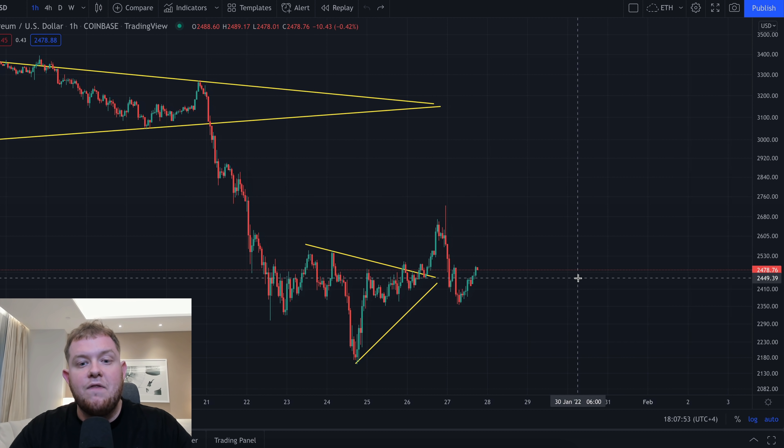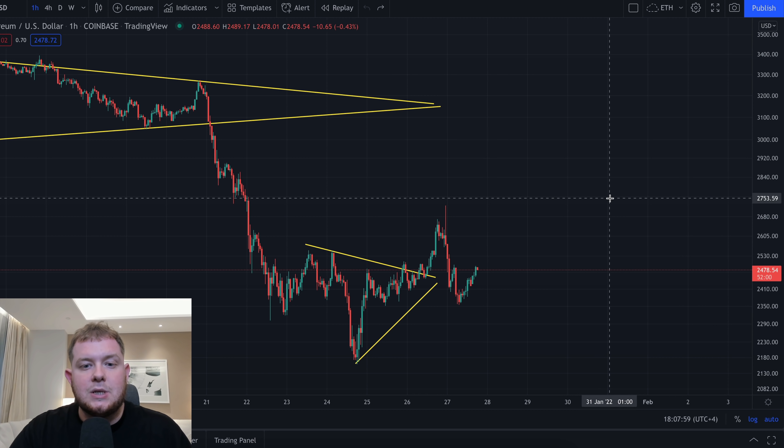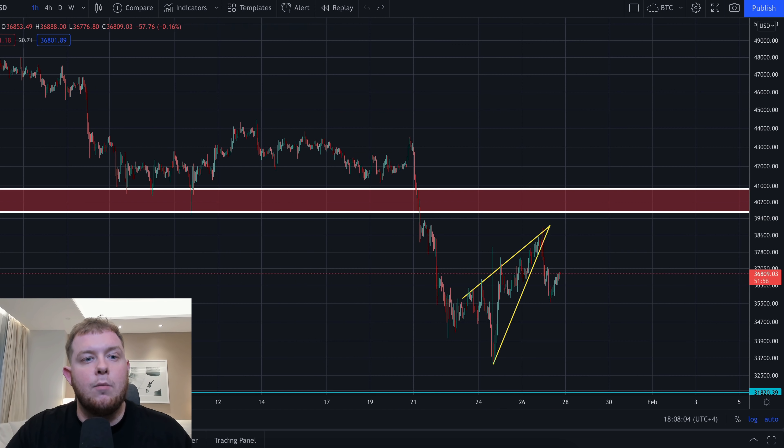We are also going to be taking a look at the Ethereum price as well. Where is the Ethereum price going? Are we going to break above this resistance level at around $2,700 right there? What's happening for Ethereum — all will be revealed in today's video. As always, sit back, relax and get ready for the video.